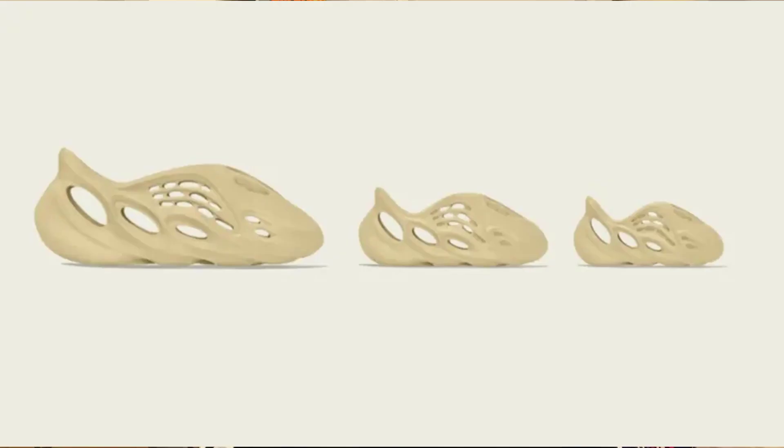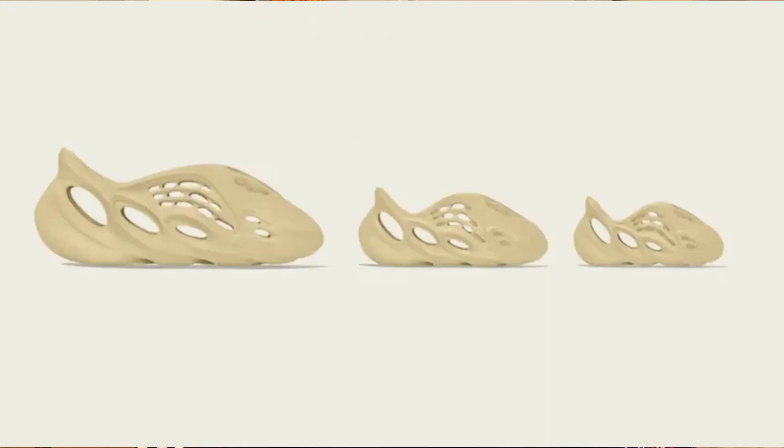For the third drop of April, we should be seeing the release of the Yeezy Foam Runner Sulfur. This is expected to be releasing on April 16th for the new Yeezy Foam Runner retail price of $90 USD for adult sizing, $65 for kids, and $45 for infant sizing. This is a new Yeezy Foam Runner colorway and it's perfect for the spring-summer. It has a much lighter tone to the ochre colorway. The Yeezy Foam Runner is made from an injected EVA foam, so they are very comfortable and durable. These will most likely be a pretty tough cop, especially going into the spring-summer.